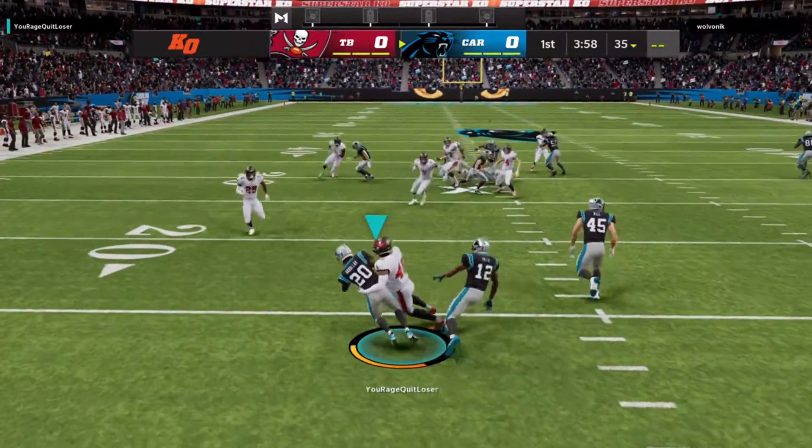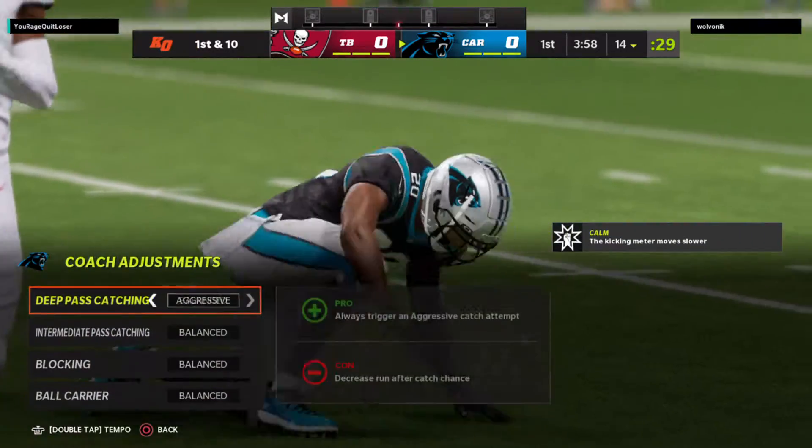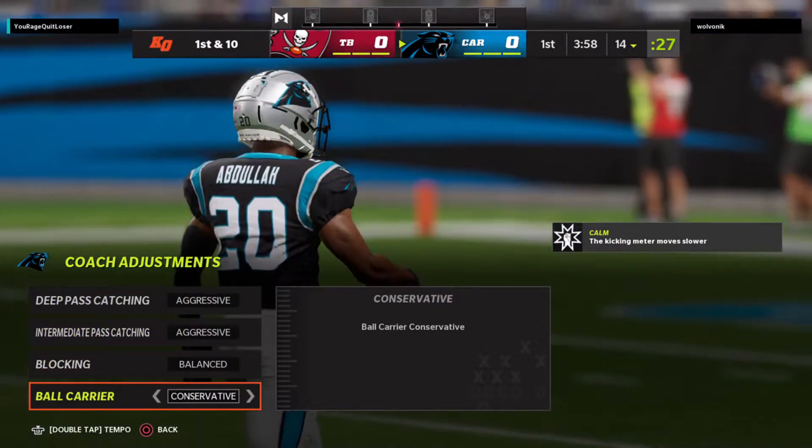Amir Abdullah going to take it out of the end zone. He did a nice job there on special teams to limit him to inside the 15, as he's dropped at the 14.